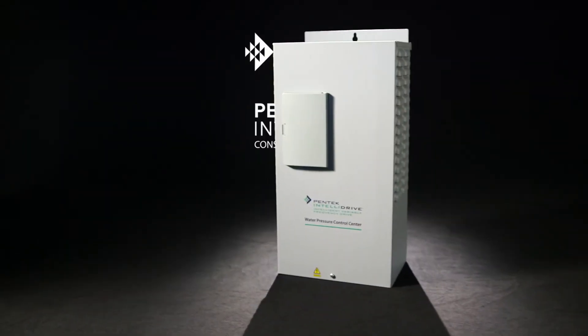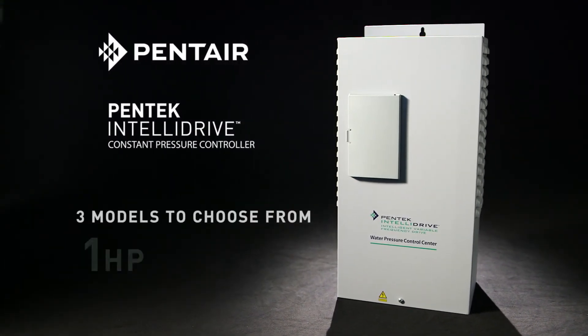The Pentec Intellidrive is available in three models to meet homeowner needs, up to one, two, or five horsepower.